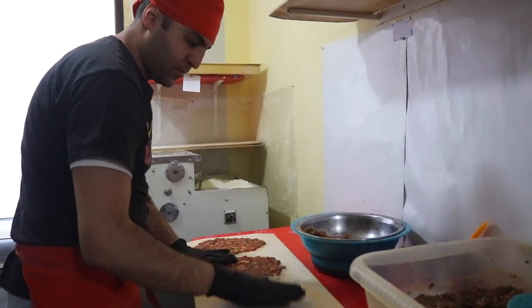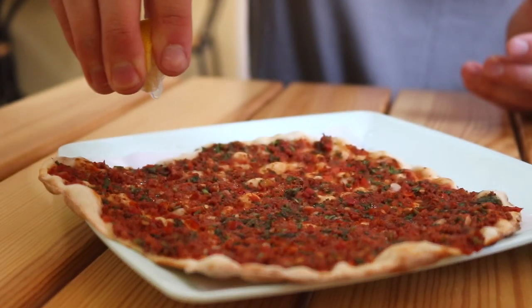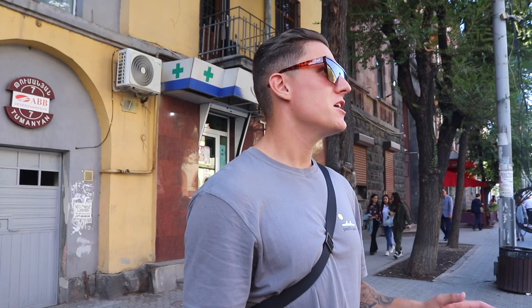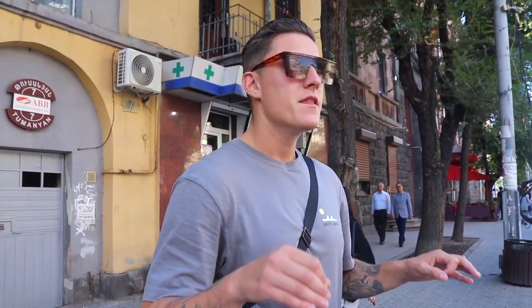We're heading to probably one of the best places in Yerevan to get Lahmajun. Lahmajun is a traditional Middle Eastern Armenian flatbread topped with minced meat, vegetables, and spices — I think it's the perfect light afternoon snack. I need to take some credit here: I did my research, and apparently this place does the best Armenian Lahmajun street food you can find.